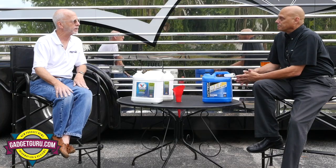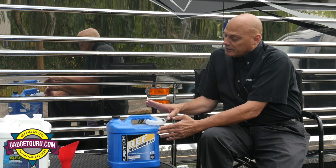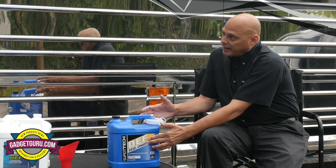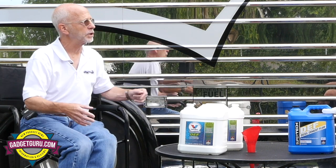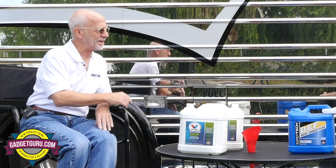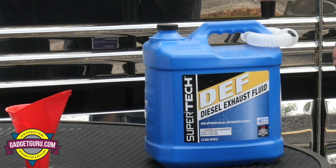As long as the containers aren't leaking, carrying DEF on the coach is okay. We had one customer in a commercial coach application who stored DEF on top of the wheelchair lift. They went to a very cold climate — the DEF jugs are not designed to expand — so as the DEF started to freeze it cracked the container, got all over the wheelchair lift, got into the wiring and mechanisms, and that was about a twenty-thousand-dollar mistake. Excessive heat, like living in Florida, is also going to reduce the shelf life.